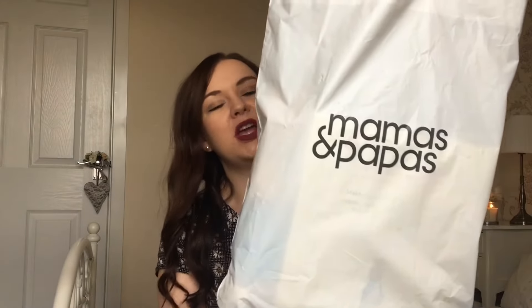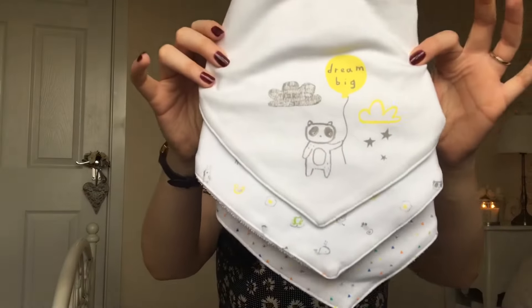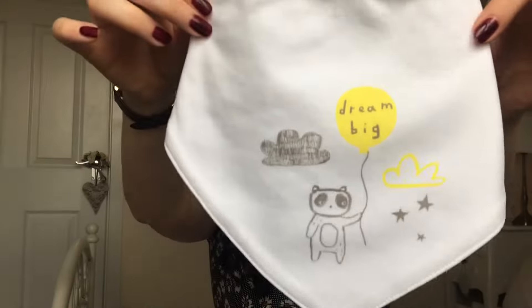I've got two bags — this one looks big but there's not much in there, but this one is ginormous. So I am going to get straight into the video. The first things I'm going to mention are three bandana style bibs from Next. I believe these were about £9, but I took the tag off. The first bib has got a little panda on with a balloon and it says 'dream big.'